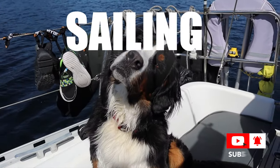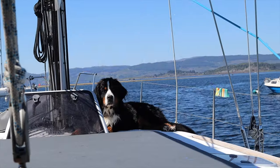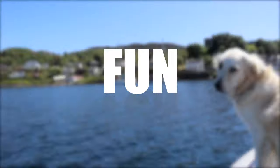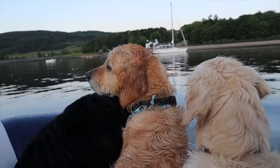We often get asked what life is like sailing with dogs on board. I think the answer to that question lies in the definitions of the word chaos, challenge and fun. In this video we are going to discuss a few aspects of sailing with dogs, so stick with us.